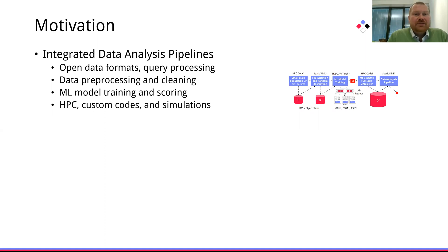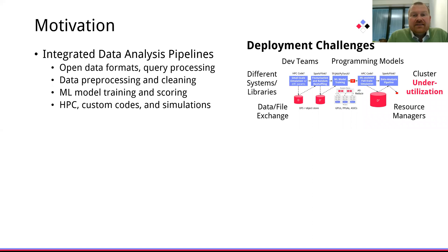Developing and deploying those integrated analysis pipelines is however still a very painful process. It involves orchestrating different systems and libraries, data and file exchange between those different systems, but also integrating different development teams, programming models and resource managers, which ultimately leads to a spatial-temporal underutilization of existing cluster infrastructure and heterogeneous hardware.